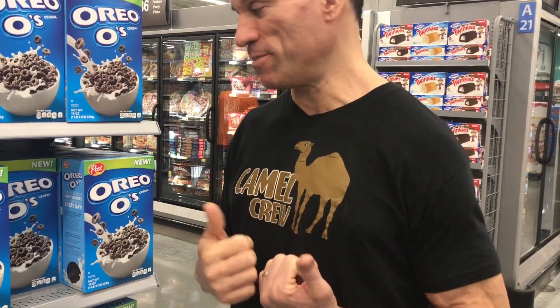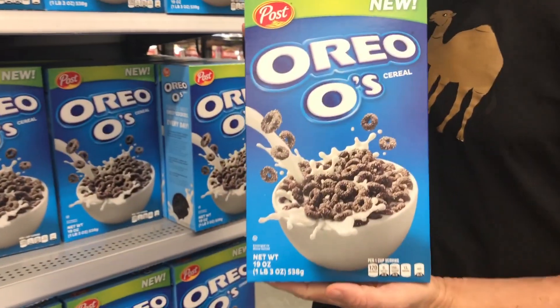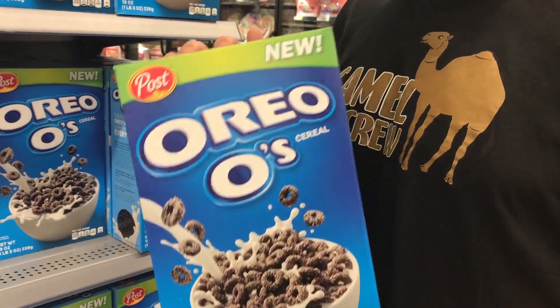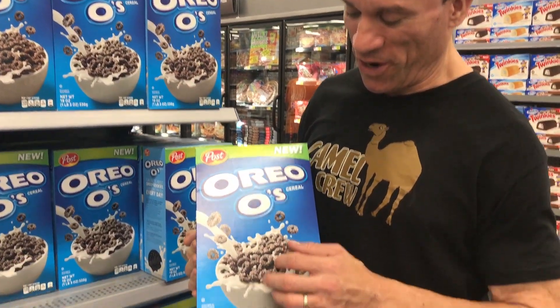Dave Palumbo here at the Walmart supermarket in Cape Coral, Florida. Got my Camel Crew shirt on, showing some solidarity. And I have to show you guys this — they have a new cereal, Oreo O's. You can see the crystals of sugar on this cereal.